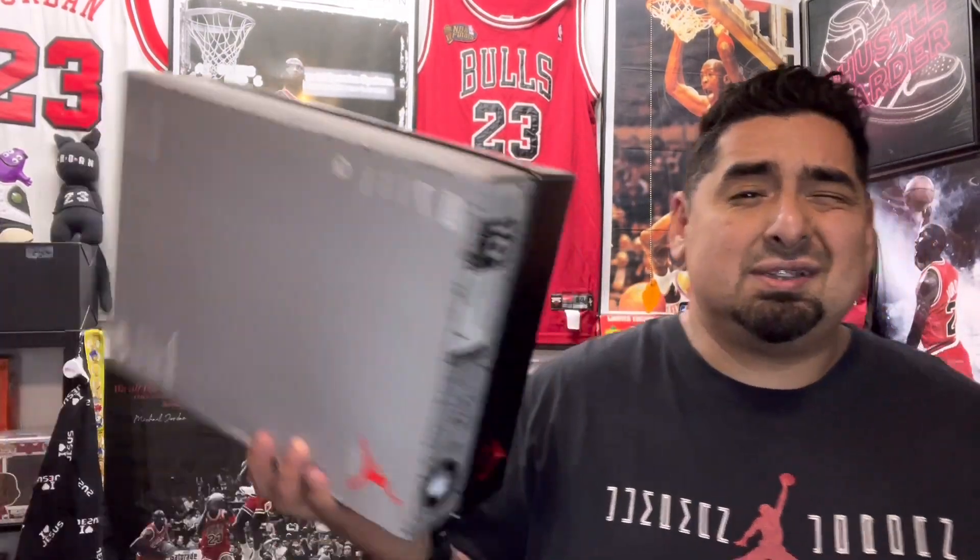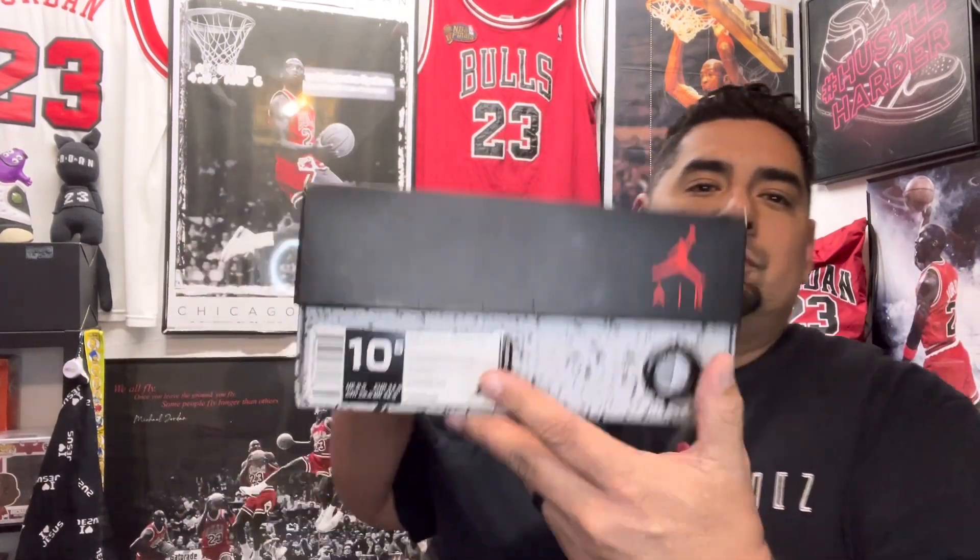Welcome back to JR Sneaker Show, I am JR. Today I got a sneaker — this is an oldie but a goodie. I've had this one in the collection for quite a while but I've never reviewed it, so I definitely want to showcase these bad boys. This pair right here is, I want to say, top five of my favorite Jordans of all time.